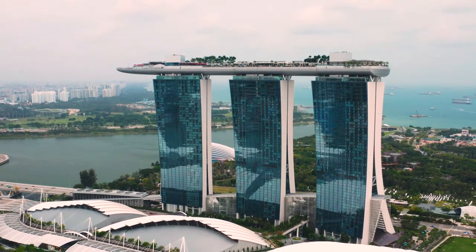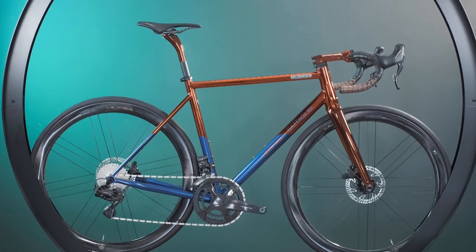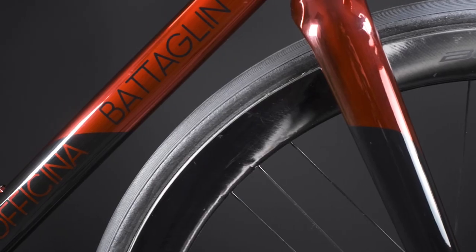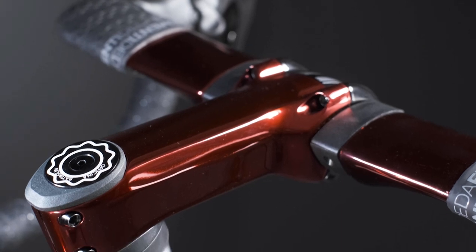Daniel is an entrepreneur from Singapore who runs his own branding company specializing in ESG consulting. To Daniel, cycling feels like flying without wings — riding a bicycle is a great way to stay healthy, be sustainable, and get to know people who share the same passion. We met Daniel in Singapore last December during the Officina Battaglia launch event. He was looking for a bicycle that he could personalize down to the last detail to express his personality.